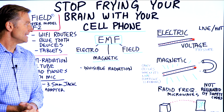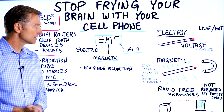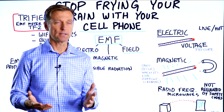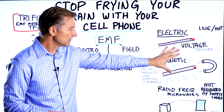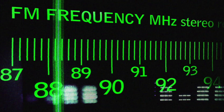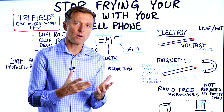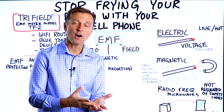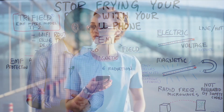So EMF — what is it? It stands for electromagnetic field. You have an electric component to it, a magnetic field part of it, and you also have other fields of energy: radio frequencies and even microwaves. You think of microwaves being the microwave oven, but there are other things that will give you microwaves, including your cell phone.